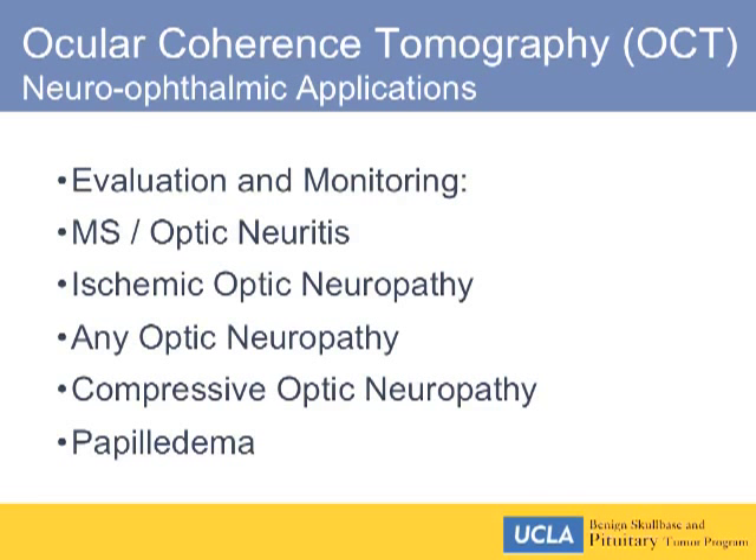OCT has found a variety of neuro-ophthalmic applications: monitoring MS patients, ischemic optic neuropathy, any optic neuropathy including compressive optic neuropathy. I've found it of great utility in following patients with papilledema — we're always trying to grade whether papilledema is worse or better, and the retinal nerve fiber layer thickness on OCT is much more sensitive than a two-dimensional photograph through the ophthalmoscope.